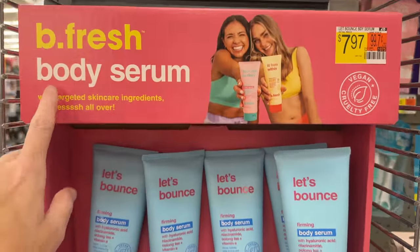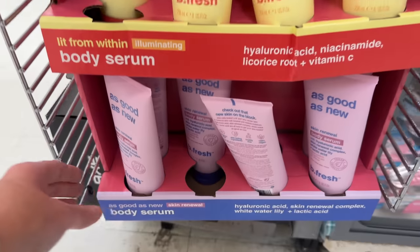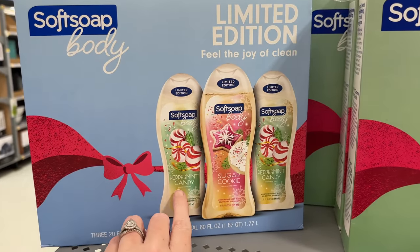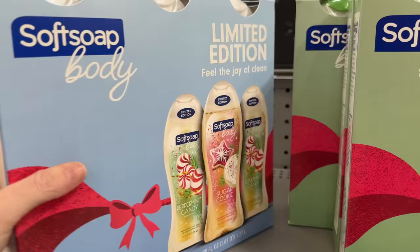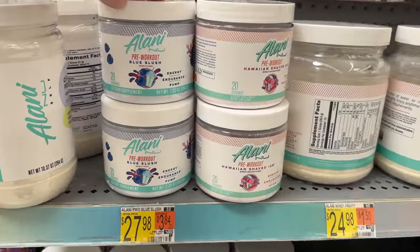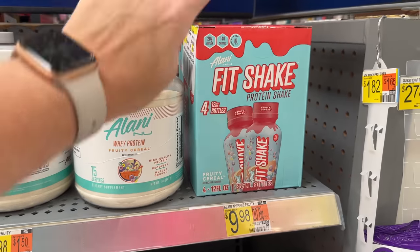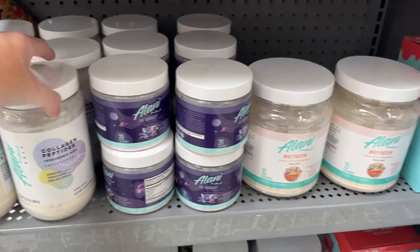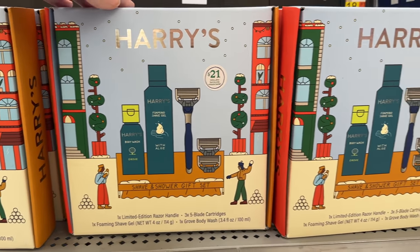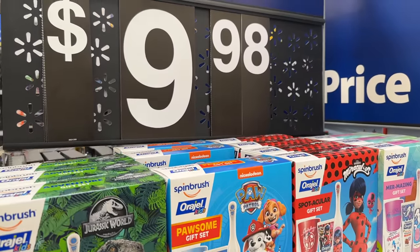This looks new - 'Let's Bounce' body serum from Dull to Dewy, lit from within, and 'Good as New.' They already have limited edition body soaps out: peppermint candy, sugar cookie, and another peppermint candy for $9.98 - not a bad deal. These are like little Christmas kits. They also have Alani Nu pre-workout in blue slush and Hawaiian shaved ice, fit shakes that taste like Fruit Loop milk, collagen protein in fruity cereal flavor, and Harry's shave and shower gift sets for $14.98.